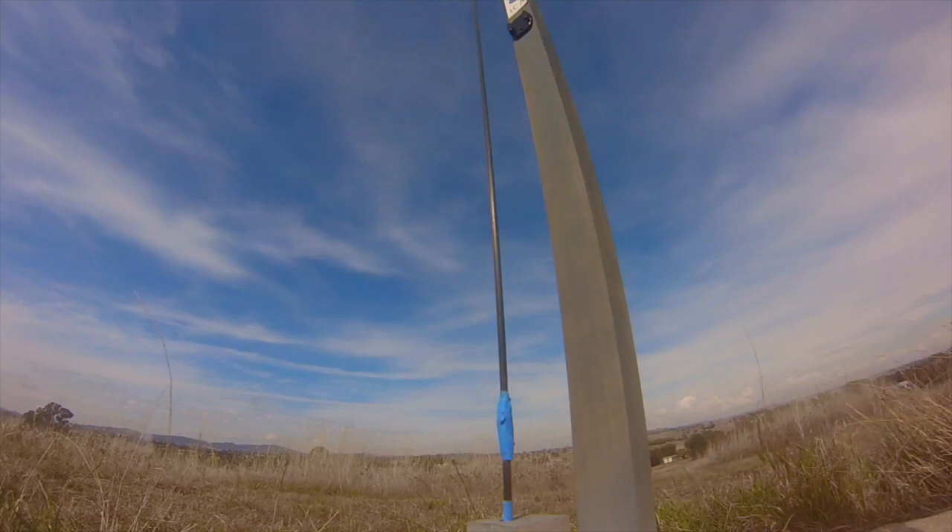I also managed to capture one of the other club members' rockets from the GoPro on the launch pad. The fun aspect of their rocket was that it featured a helicopter-recovered nose cone.